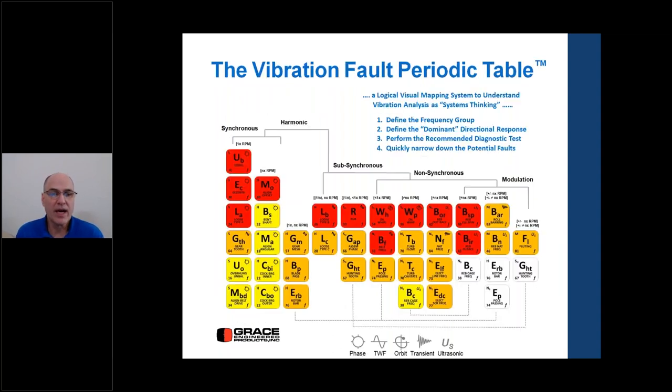The vibration fault periodic table is a logical structure to vibration analysis. The columns represent different frequency ranges: synchronous, harmonic, sub-synchronous, non-synchronous, and modulation. There are 35 problems in rotating machinery vibration, organized into those five categories. Using the table, we can define the frequency group, define the dominant directional response, perform recommended diagnostic tests, narrow down the potential faults, and get to the root cause of the problem.